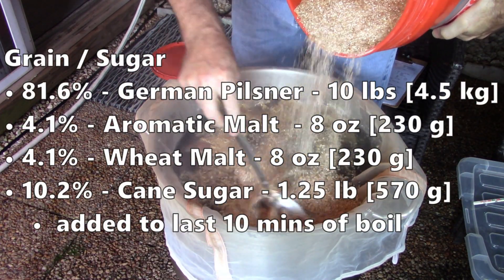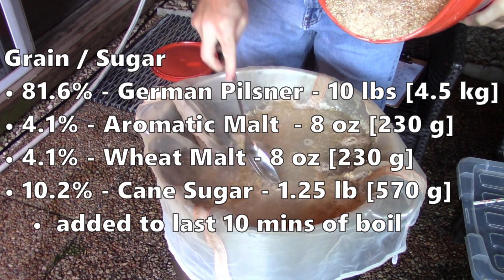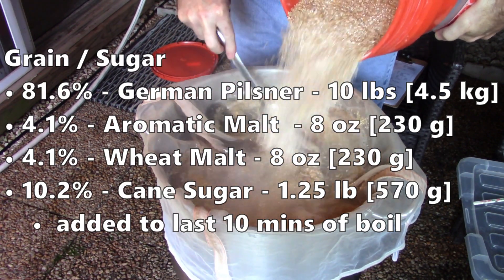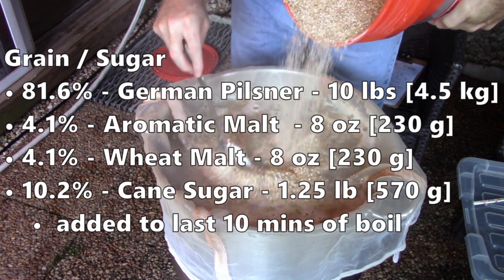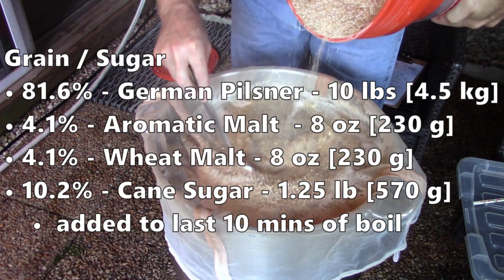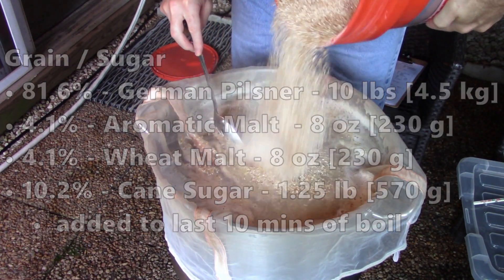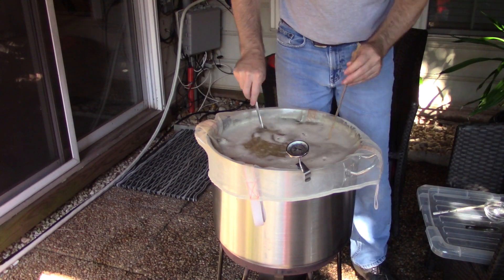This one is getting 81.6% of avant-garde German Pilsner, 4.1% of Dingemans aromatic malt, 4.1% of a wheat malt. And then in the boil, I was also going to get 5.2% of cane sugar — just a standard grocery store type sugar. I let this mash for 60 minutes.